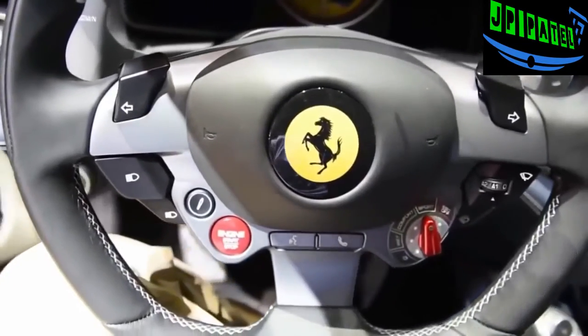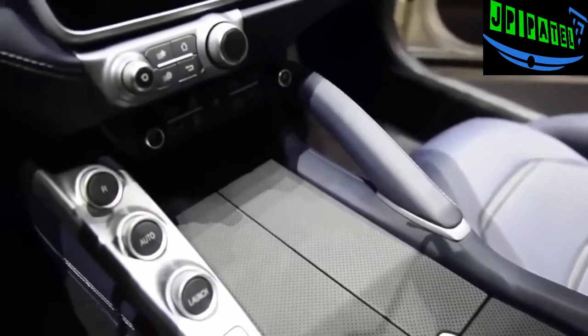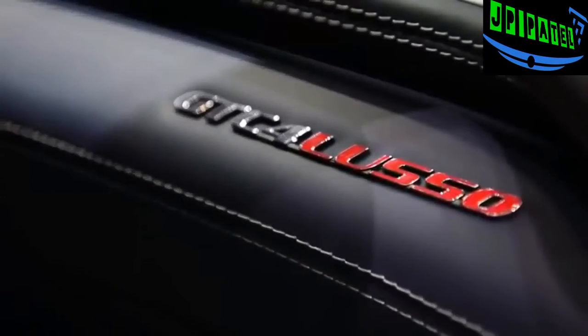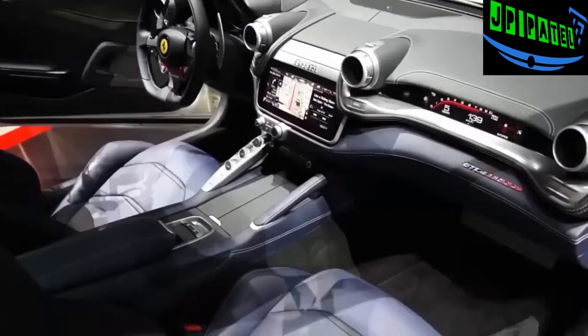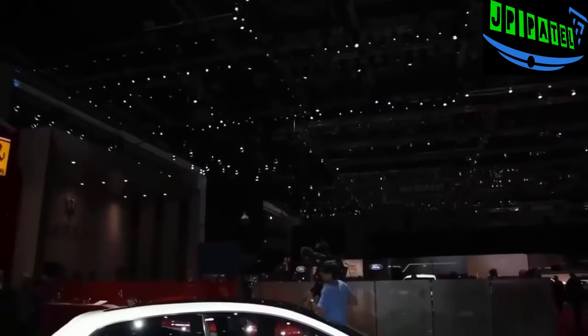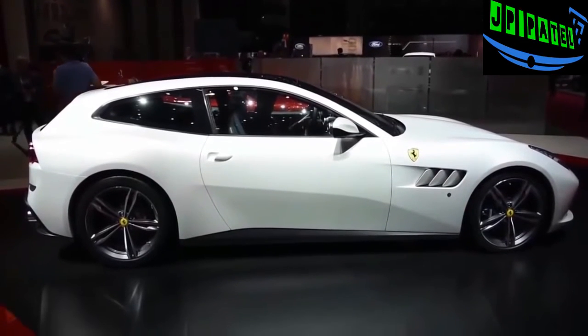The hatch does the sprint to 62 miles an hour in 3.4 seconds and top speed is rated at 208 miles an hour. Besides the FF it replaces and the LaFerrari, this is the third Ferrari to use all-wheel drive. The grand tourer also uses rear wheel steering, which makes it more agile at lower speeds while increasing stability and responsiveness at higher speeds.